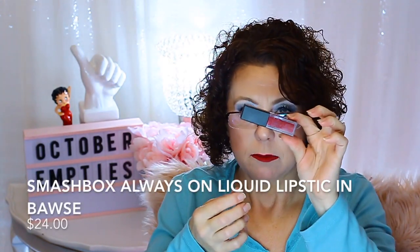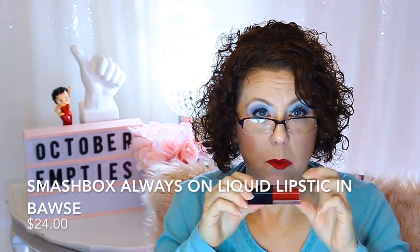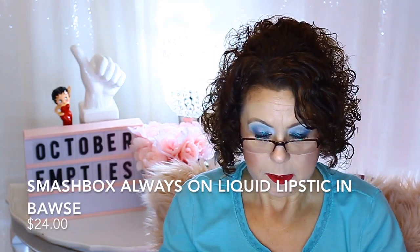A lipstick I finished from Smashbox — I really liked this. It's the Always On Liquid Lipstick in the color Boss (B-A-W-S-E). The formula was very long-lasting but not overly drying. I carried this in my purse because I liked it so much, but it was getting really dried out because I wore it so much. Also a little deluxe size sample of the Anastasia lip gloss in Saint Tropez — I have a full size from the summer. I love this color and the formula, but it's time to let those go.